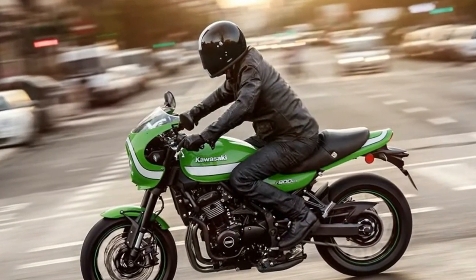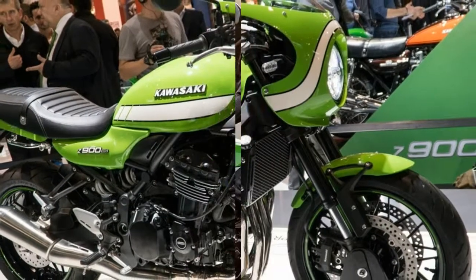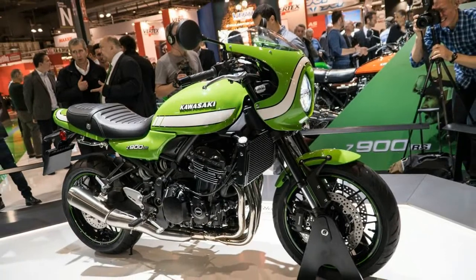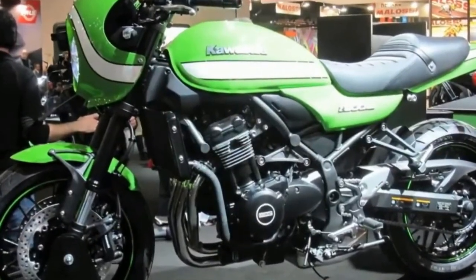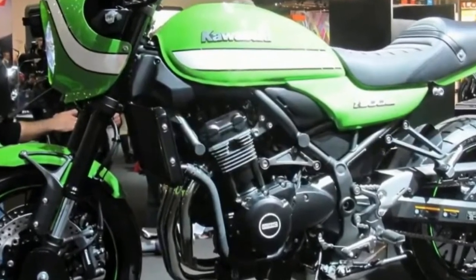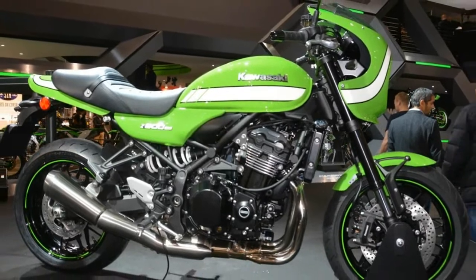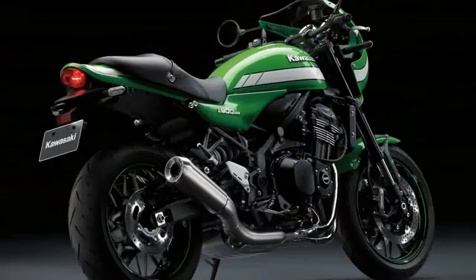Kawasaki has just pulled the wraps off its upcoming Z900RS motorcycle, a retro-inspired standard based on its Z900 Street Fighter, at the Tokyo Motor Show. Rather than simply give the Z900RS the motor from the Z900 — which we loved enough to choose as the winner in our Z900 versus Yamaha FZ-09 versus Triumph Street Triple comparison —